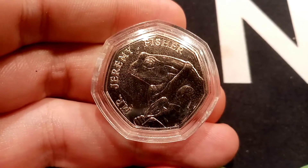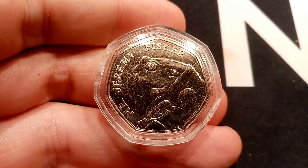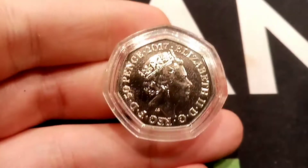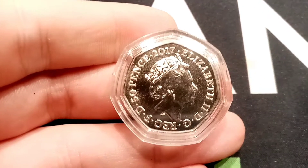So on this side of the coin, there he is — Mr. Jeremy Fisher, looking to the left. Mr. Jeremy Fisher in lettering all around the left hand side and running over the top. On the back of the coin, the portrait of Queen Elizabeth II, looking to the right.